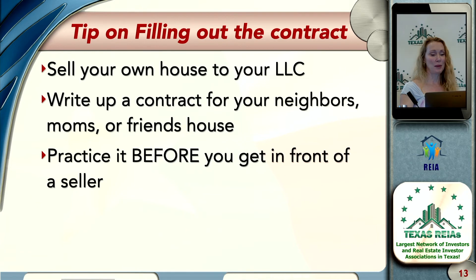The fastest way I've seen people connect with filling it out is to do one and sell your own house to your LLC. Then bring that one with you when you go to talk to the seller. If you have to refer back, you may have made some notes to yourself — like where to get the legal description — to be able to finish it out.